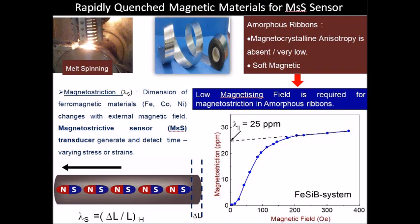Magnetostriction is the dimensional change in materials with the application of a magnetic field. As the amorphous ribbons have low or vanishing magnetocrystalline anisotropy, the magnetic field required for inducing magnetostriction in these ribbons is very small.